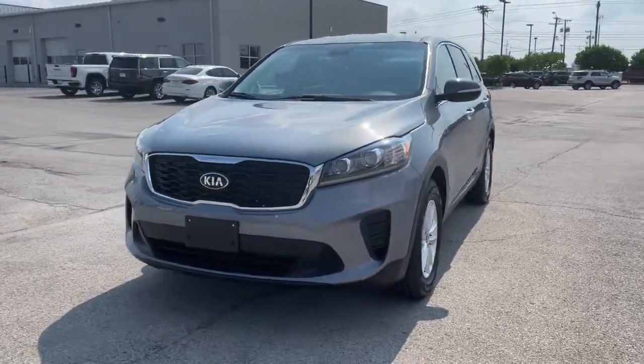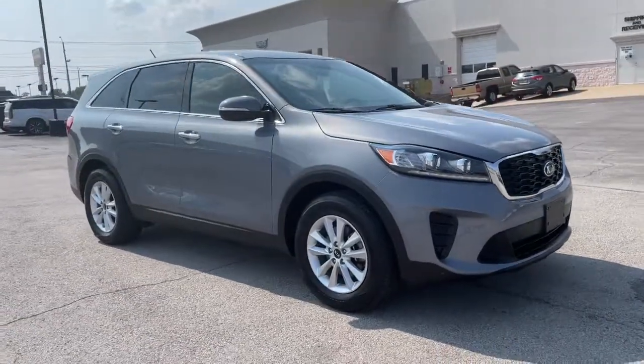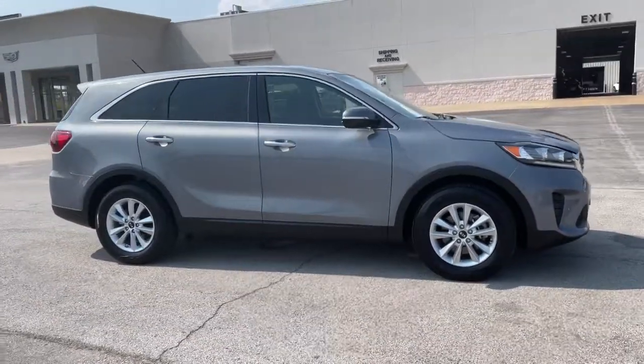Here is a wonderful 2020 Kia Sorento. With less than 30,000 miles on the odometer, this vehicle provides excellent value.